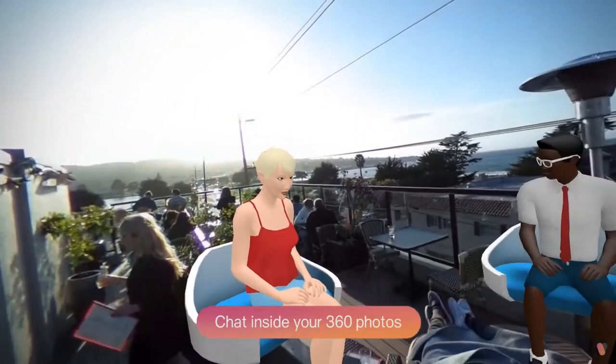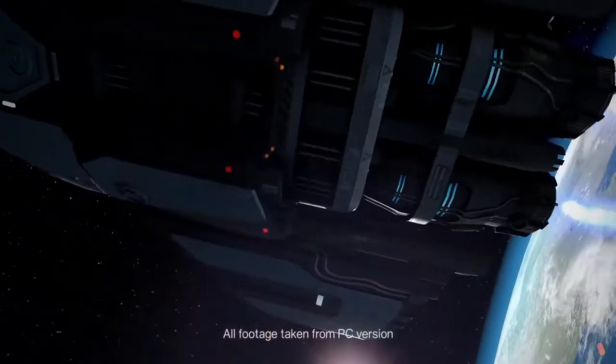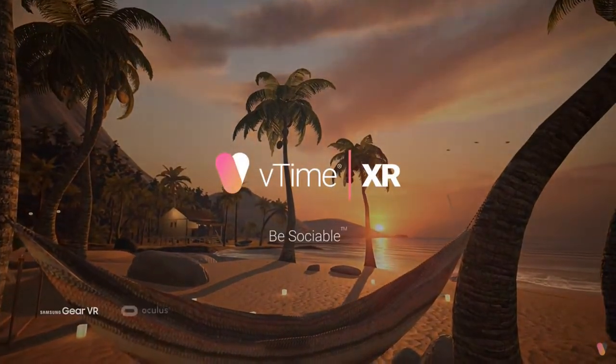Vtime announced they're creating a private version of their social VR platform, VtimeXR, and they're designing it to help vulnerable children and families — basically helping vulnerable children keep in contact with social workers and their family. Outside of what Vtime are doing, I think VR has large potential for therapy and psychological help because it offers a layer of abstraction the real world doesn't, giving a safe environment the user controls. That extra layer makes it easier for someone to express themselves — almost like programming.